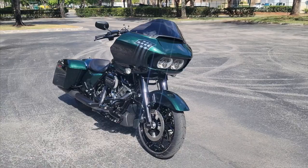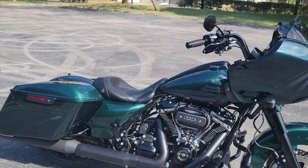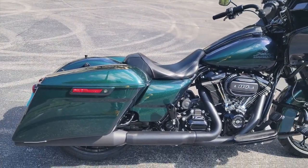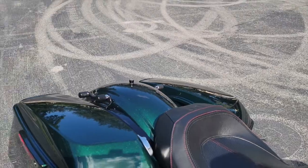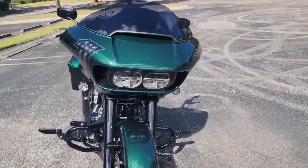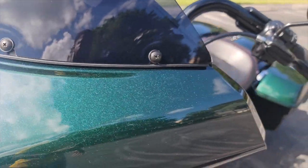Guys, there it is — the 2021 Road Glide Special in Snake Venom. The sun is shining really hard so the bike is gonna look green to you, but you might be able to see where bits of it is flipping colors. This bike is like three different colors depending on the light.